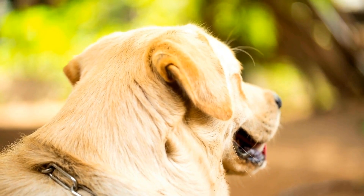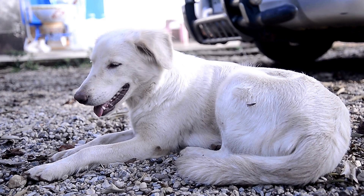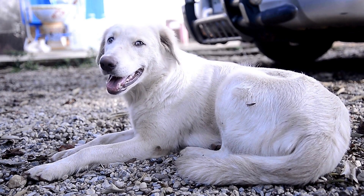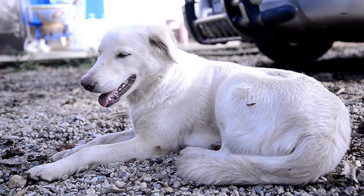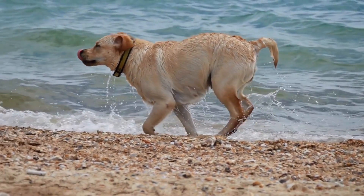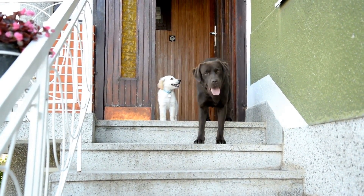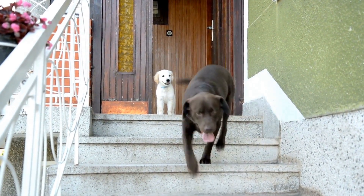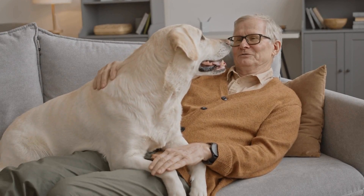Labrador Retrievers are one of the most beloved breeds of dogs in the world. They are friendly, loyal, and playful, making them an excellent companion for families and individuals looking for a pet that will bring them joy and happiness. However, Labrador Retrievers are prone to certain health issues that owners and breeders should be aware of. It's essential to take your Labrador Retriever for regular health checks and screenings to ensure that they are healthy and happy. Here are some of the essential health checks every Labrador Retriever needs.